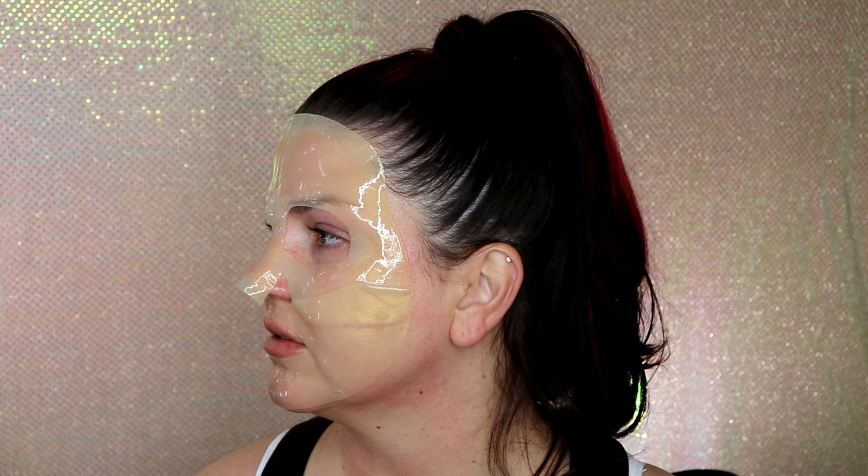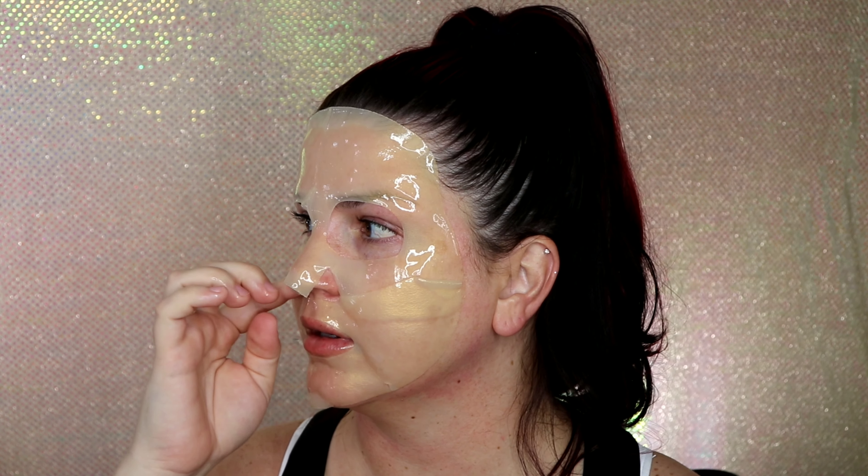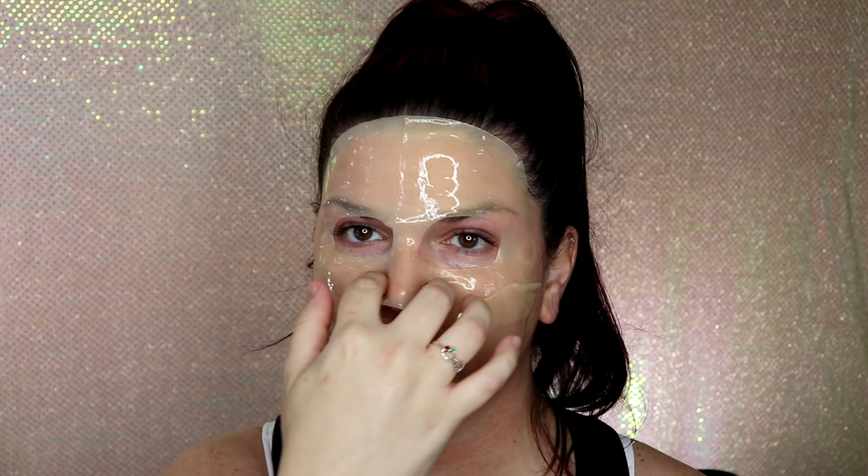I don't know if there's a right and wrong way to put this on. Too late now. I'm inhaling the nose piece — maybe this is a bad idea.